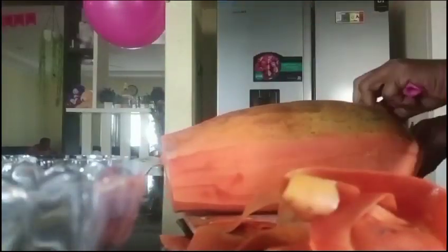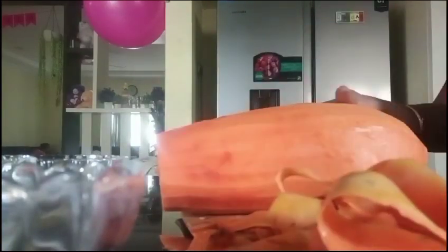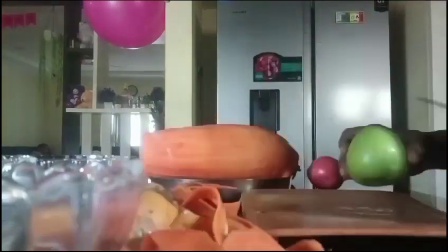One of the fruits is papaya. This papaya contains vitamin A, vitamin E, vitamin C and A. Heart diseases will reduce, and cholesterol will be controlled by papaya.